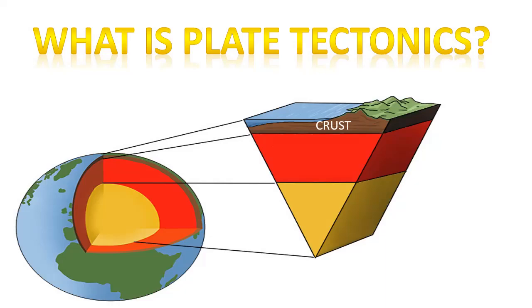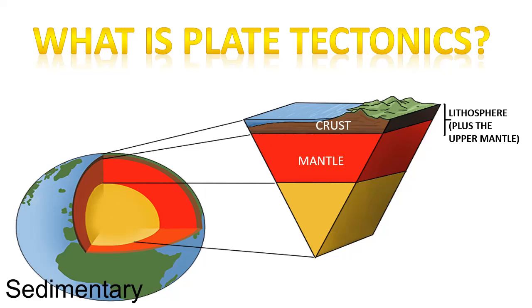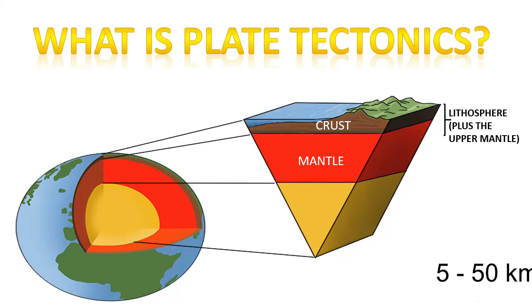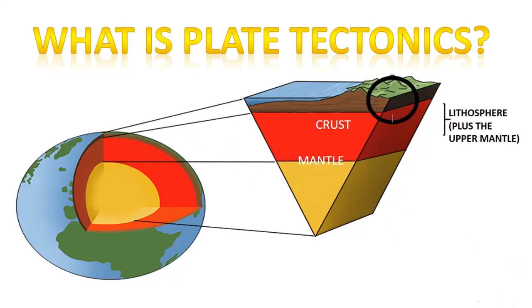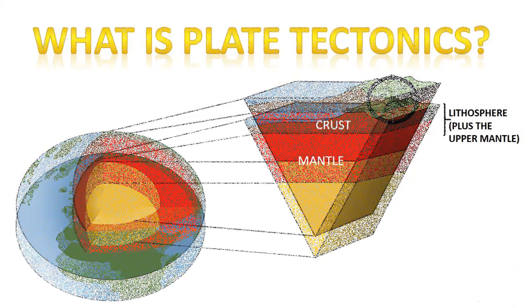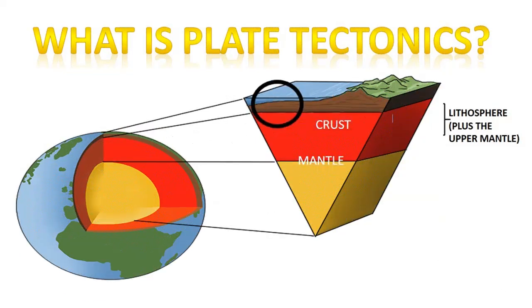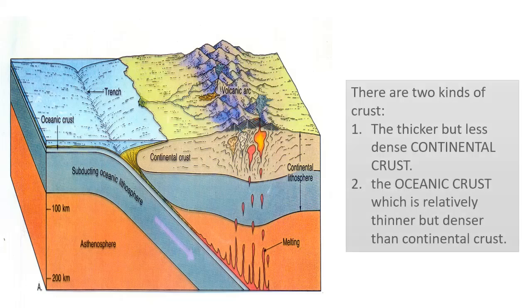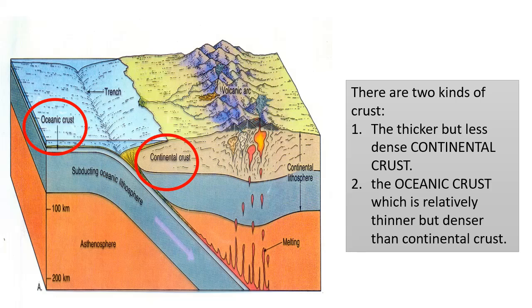Earth's lithosphere consists of layers — the crust and the upper part of the mantle. The crust is made up of a variety of solid rocks like sedimentary, metamorphic, and igneous. It has an average density of 2.8 grams per cubic centimeter and its thickness ranges from 5 to 50 kilometers. The crust is thickest where a relatively young mountain is present and thinnest along the ocean floor. According to this figure, there are two kinds of crust: the thicker but less dense continental crust, and the oceanic crust which is relatively thinner but denser than continental crust.